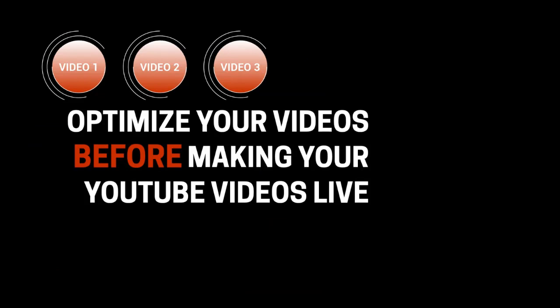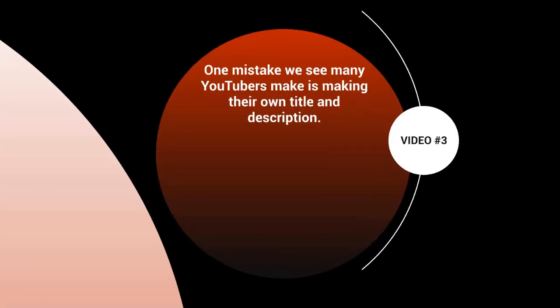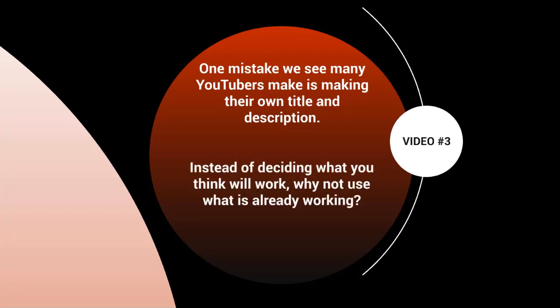Welcome to video three. Let's talk about highly searched keyword terms and how to figure out your main keyword and sub-keywords. One mistake many YouTubers make is simply making up their own title and description. Instead of deciding what you think will work, use what's already working by doing simple keyword research — this gives you the right information to rank on the right keywords.